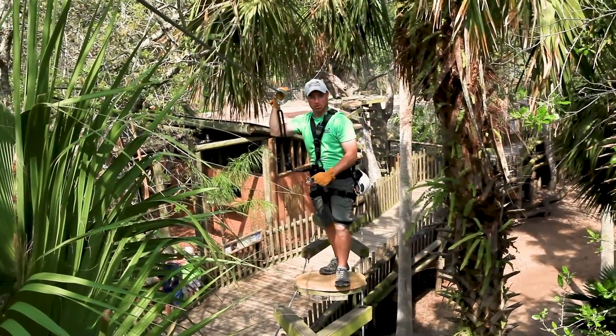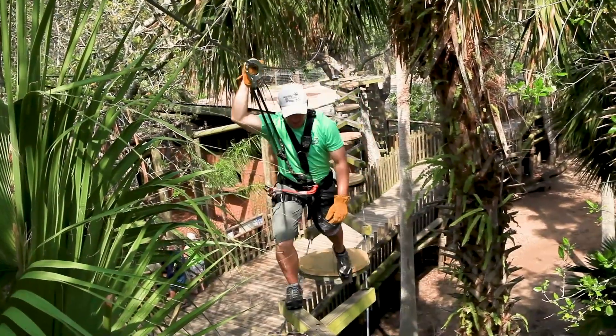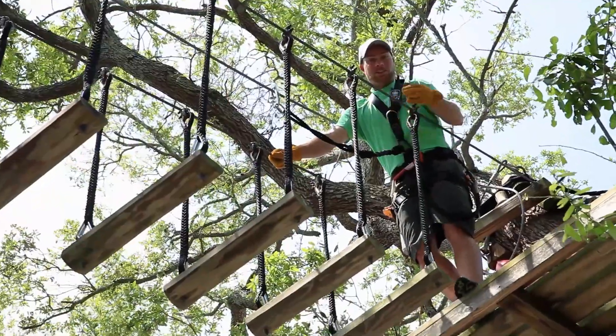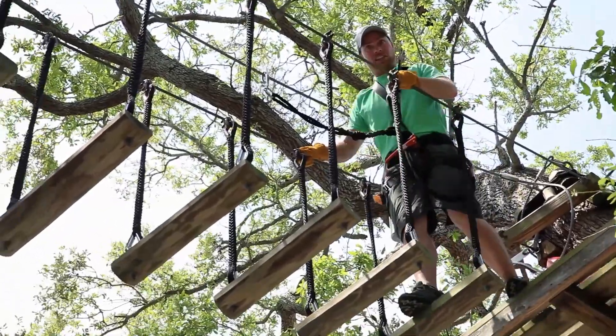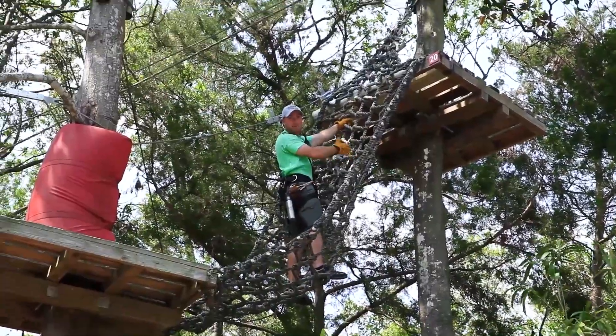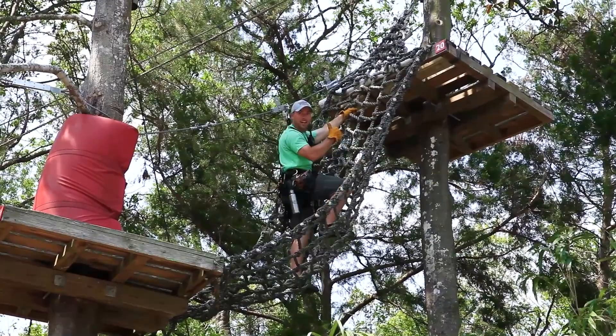We have several obstacles throughout the course. This is an example of one of our swinging bridges — just make your way across. To keep the course exciting, we also have some swinging logs to get across. And right here we have a car as part of the Nile course that you'll be climbing up — lots of fun.